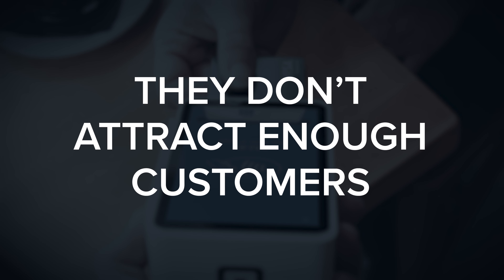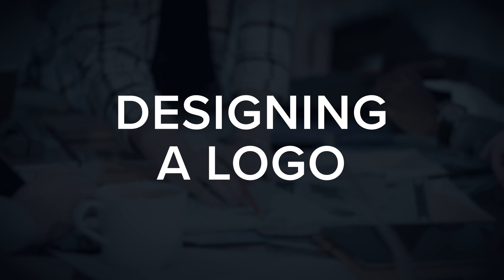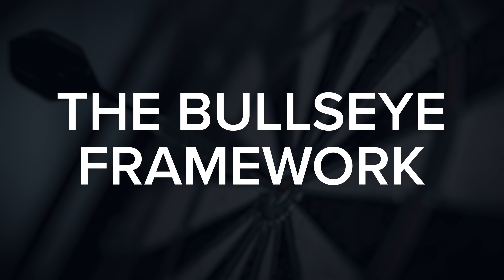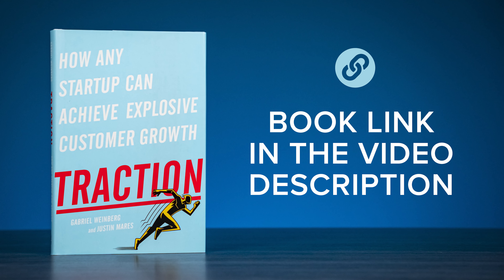The number one reason why new businesses fail is they don't attract enough customers. Most make it through choosing a brand name, designing a logo, building a website, and even creating a product or service. But unfortunately, most fail when it comes to attracting customers and closing sales. We're going to cover the four steps in what is called the Bullseye Framework, as covered in the book Traction by Gabriel Weinberg and Justin Mares.